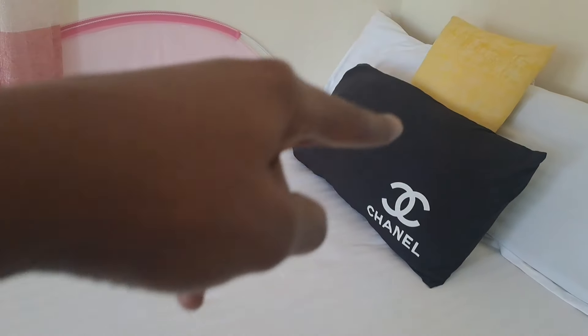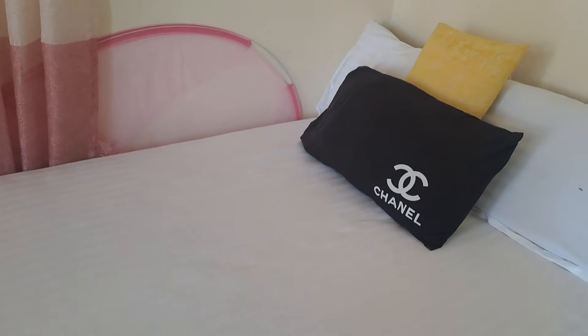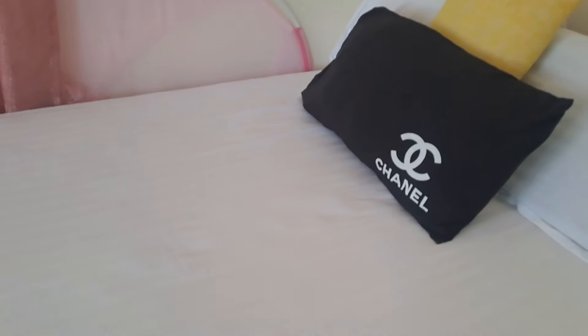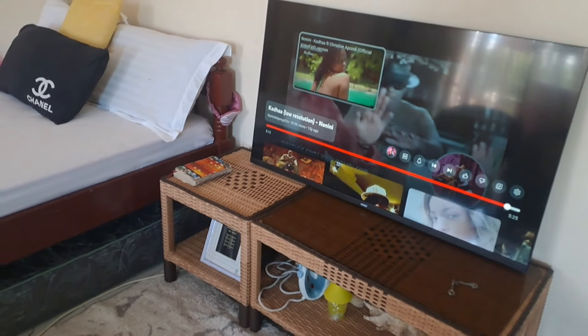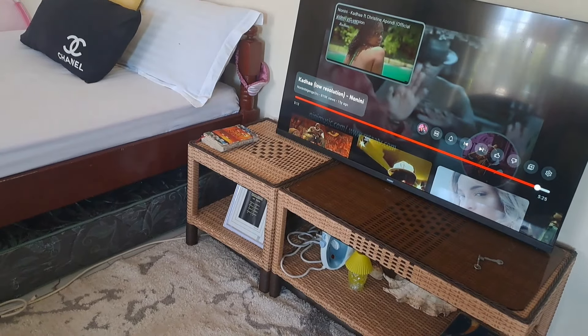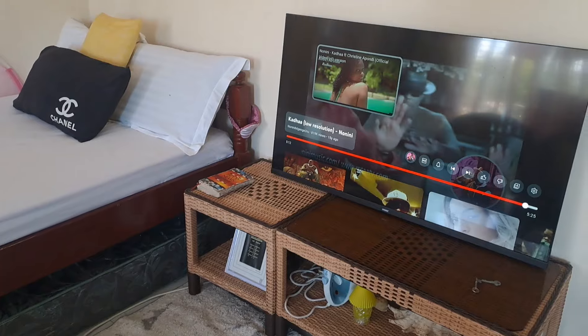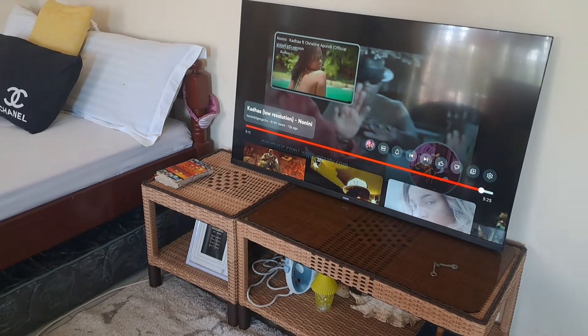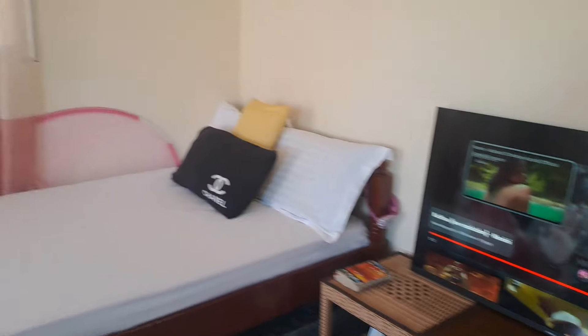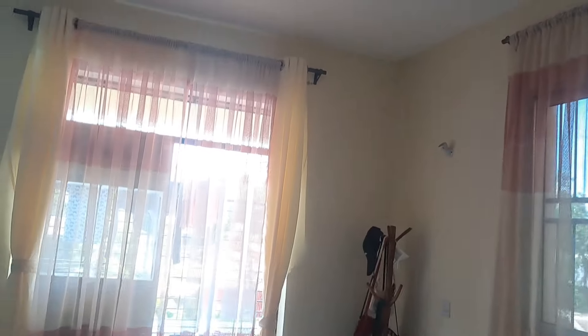My friend gifted me the Chanel pillowcase and I normally use it whenever I spread the white sheets because black complements white very well. For the TV, we haven't mounted it yet because I haven't found someone who does that — where I live it's a little bit in an interior location so it's hard to find such services, but I'm still looking forward to it.